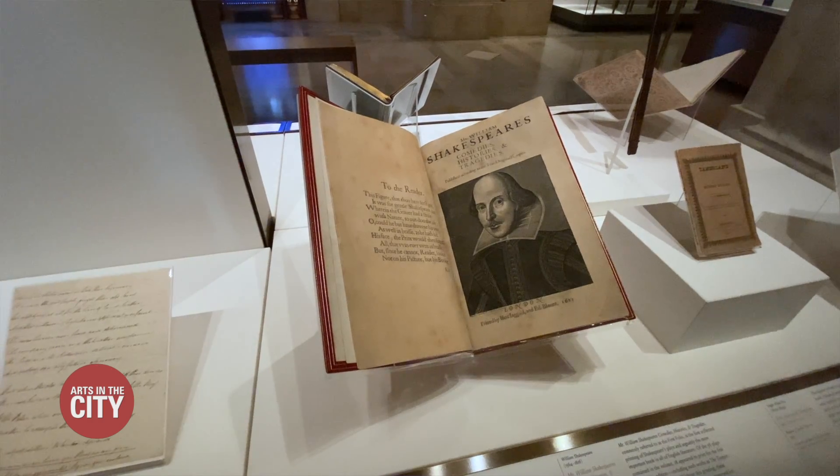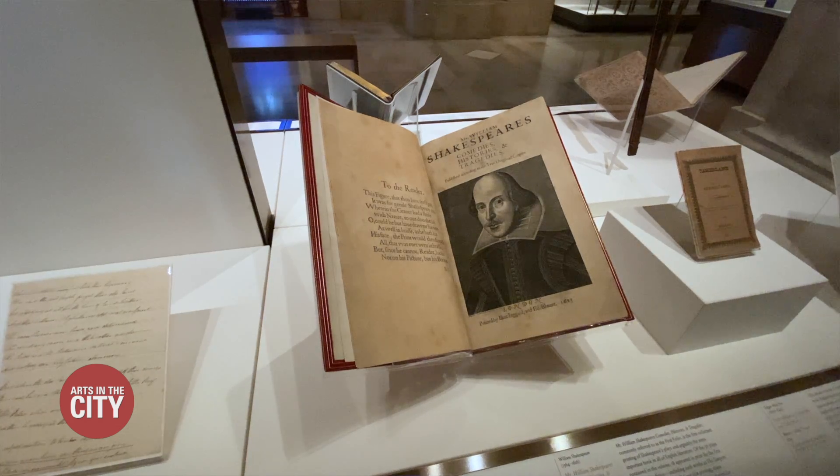To give you one example, we're showing Shakespeare's first folio. It turns out we have six of them — until we did this exhibition, I didn't know that we had so many.